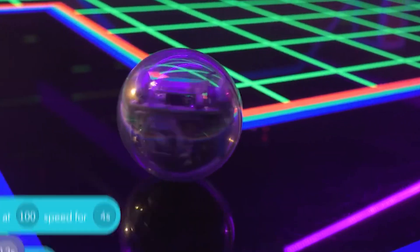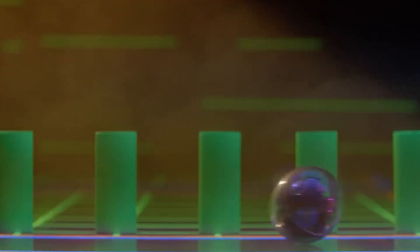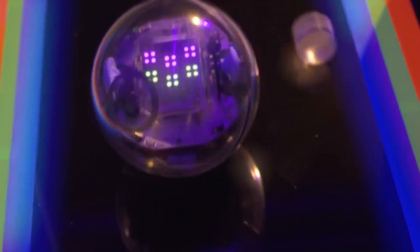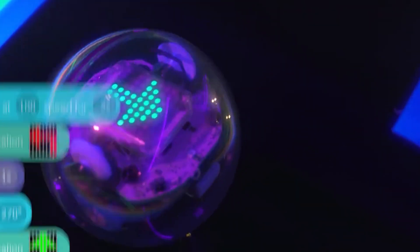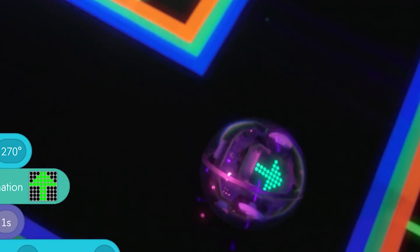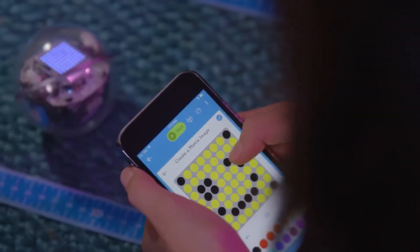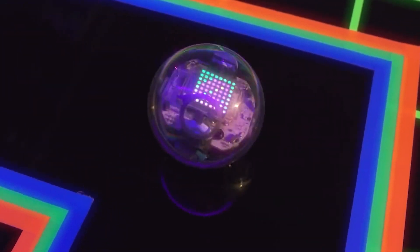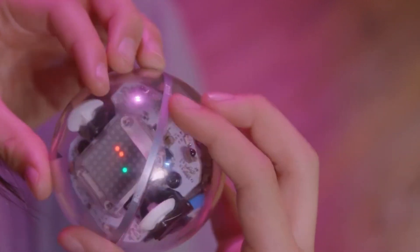Sphero's sensors include a compass, accelerometer, gyroscope, motion sensors, and a light sensor that may be used to experiment. The Sphero Bolt is one of the few coding robots that can be utilized by both novices and experts alike. The visuals on the hardware are just stunning. It's one of Sphero's priciest robots, but it provides a lot of customization choices that other models lack.